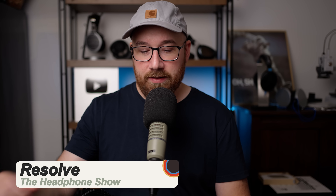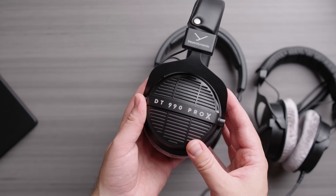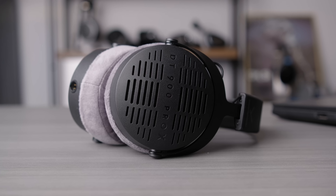Hello there, my friends. Today we're going to talk about the Beyerdynamic DT990 Pro X. Now you're probably familiar with this line of headphones. If you're not, this is the follow-up to the DT990 Pro right here, and they also have in their lineup the DT900 Pro X. I'm just going to dive right in and kind of spoil this — it's not really a review. I just want to compare these and talk about studio headphones and some of the misconceptions folks might have about them.